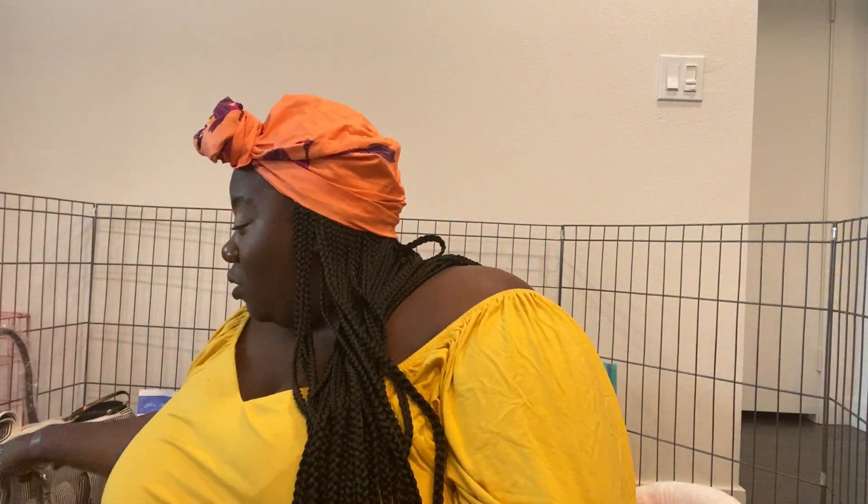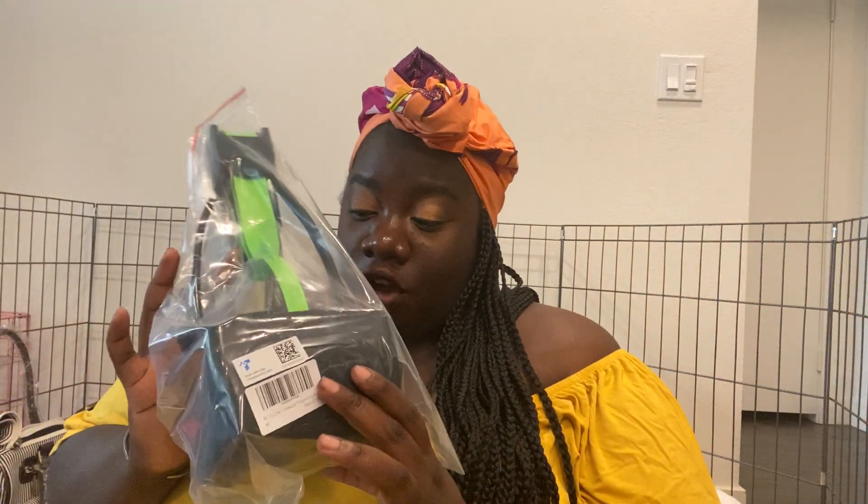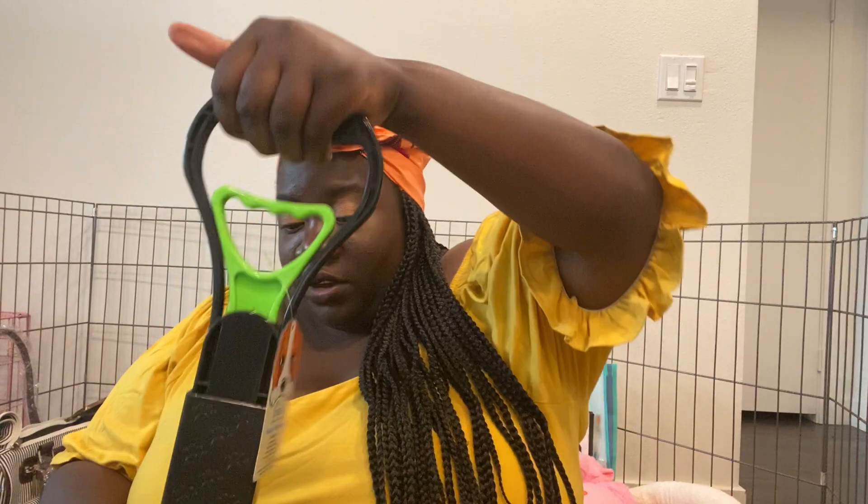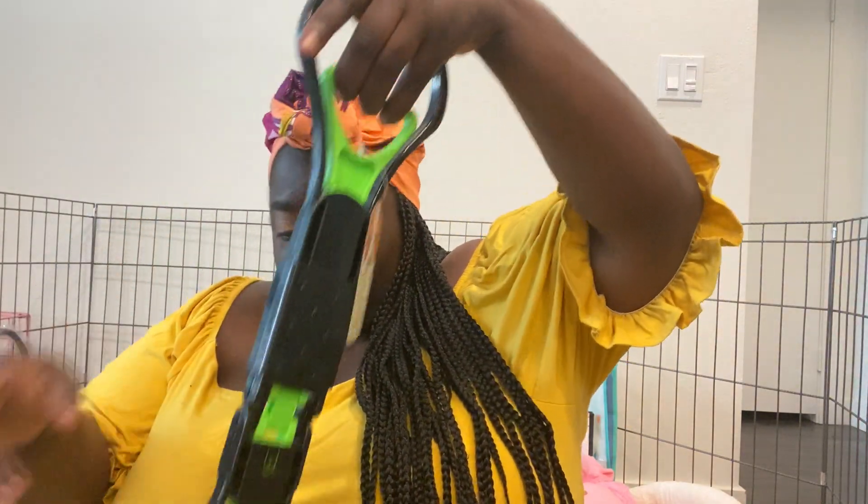I also got a pooper scooper — I really hope it works. It opens up into an actual pooper scooper and then you press a button and it picks up the poop. I did a lot of research on what type of food a little frenchie bulldog puppy should be eating, and I got some Wild Prairie food that's going to be delivered.